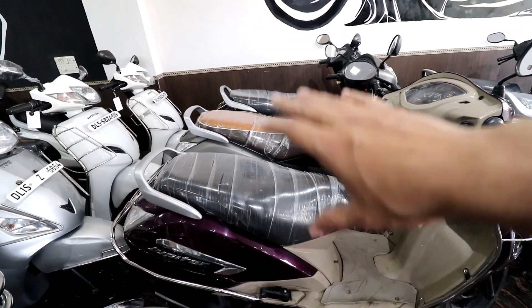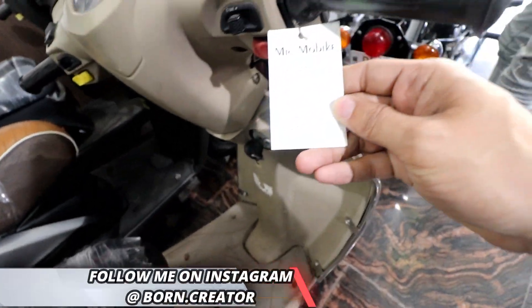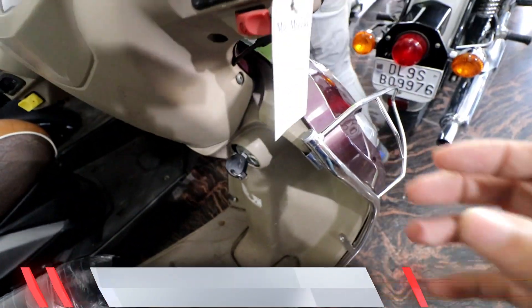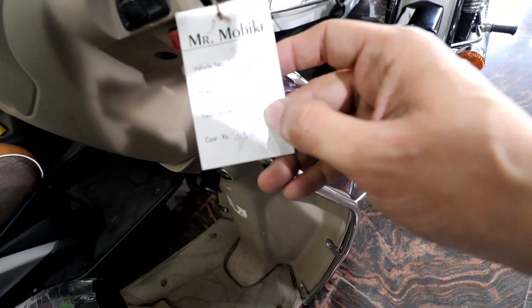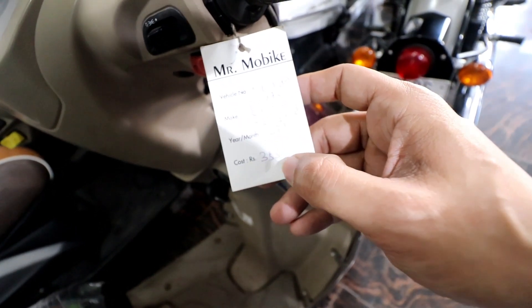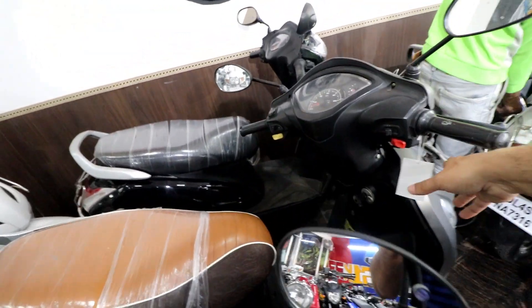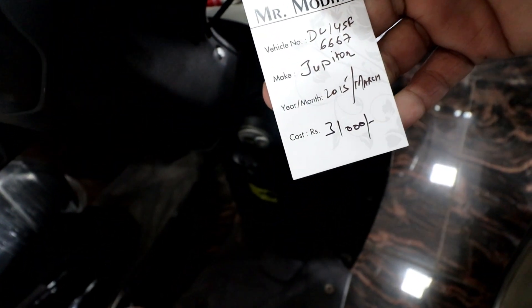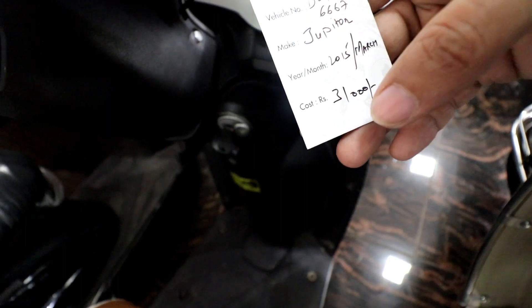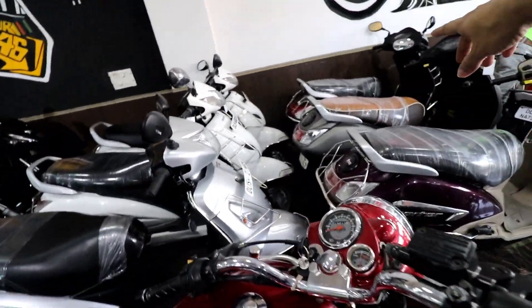I will show you the price of scooties available here. I am showing you a paper with the details. This is a 2016 Jupiter disc brake model and the price is Rs. 35,500. Coming to the next one, this is a 2015 March model, again Jupiter, this is not a disc brake model, and the price we are asking is Rs. 31,000. This is a 2015 October model.